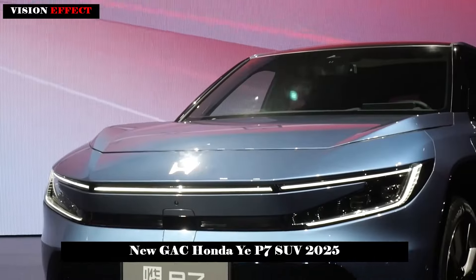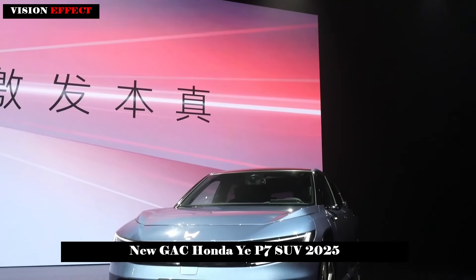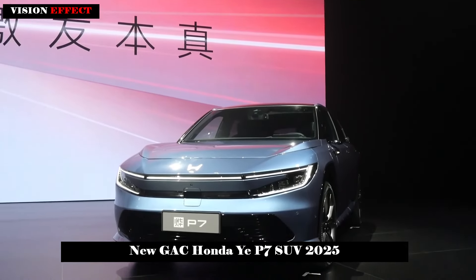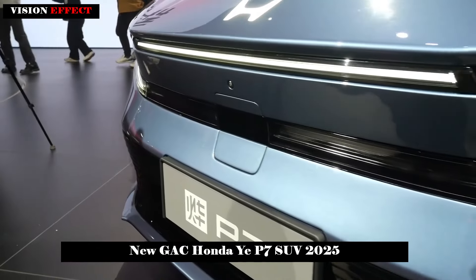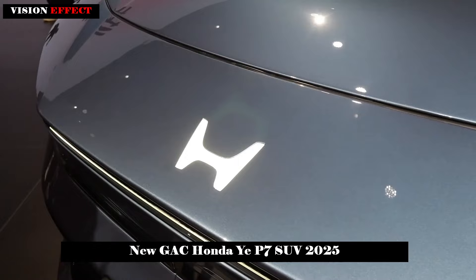At the rear of the car, the new car is equipped with a horizontal tail lamp that illuminates only the two ends of the C-shaped lighting. Combined with a multi-layer black back-surround design, it enhances the visual layering of the back.